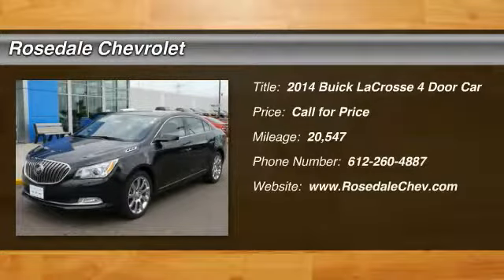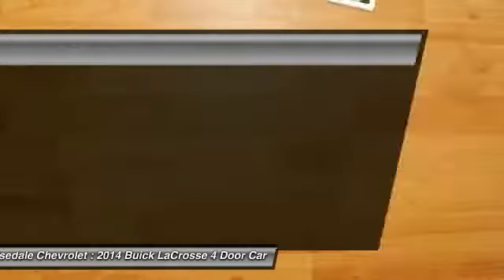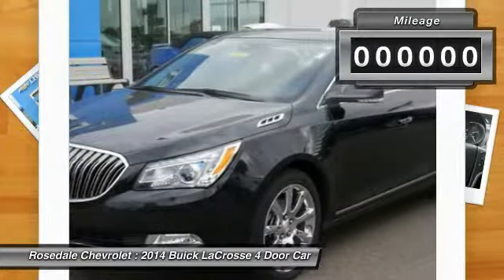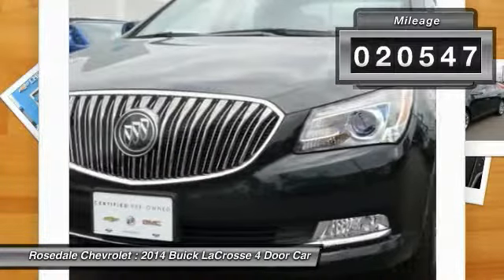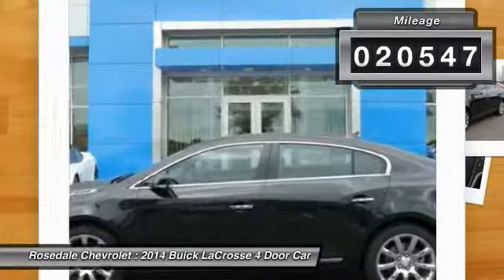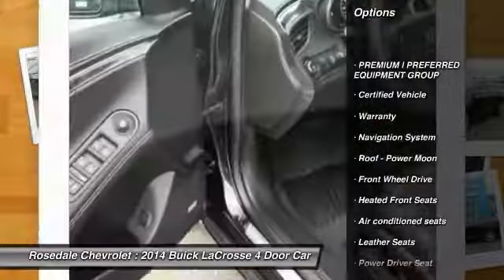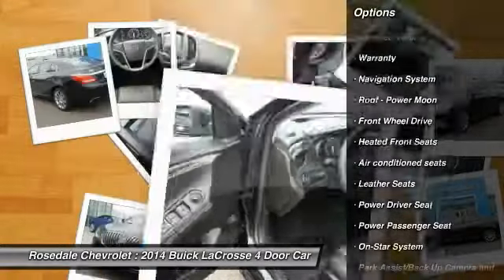The 2014 Buick LaCrosse. The Buick LaCrosse has a quiet interior, steady and supple ride, and responsive handling. This vehicle has less than 25,000 miles. Here are some of this vehicle's great options: traction control, Bose sound system, power passenger seat.